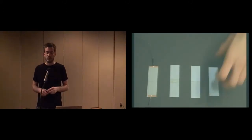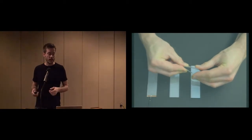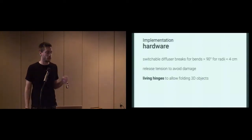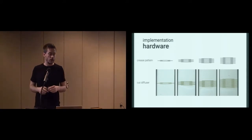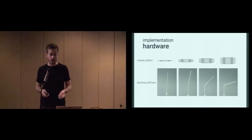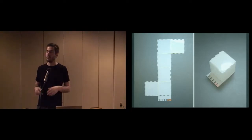Switchable diffuser is a bit flexible, but if you bend it beyond a certain degree, it actually breaks. So we want to release tension to avoid damaging the material, and this is where living hinges come into play. We tested different patterns to create the living hinges and ended up with the patterns you see here — we actually cut the switchable diffuser to create these living hinges. The crease patterns govern the bend radius: the simple crease pattern gives a very sharp-angled bend, whereas on the right you get more round edges. They also govern the bending stiffness — the more cuts you make, the lower the bending stiffness gets.